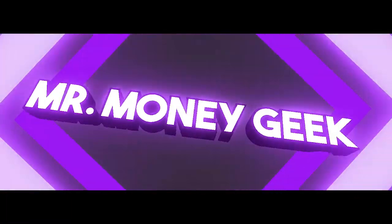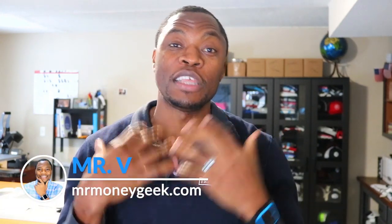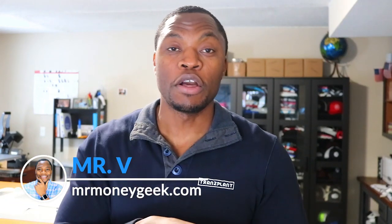What's up money geeks, Mr. V here, welcome to another video. Today we're going to be talking about something dear to me: passive income. There are several ways you can generate passive income — some people invest in real estate, some write books and sell them on Amazon, or create a course and put it on Udemy.